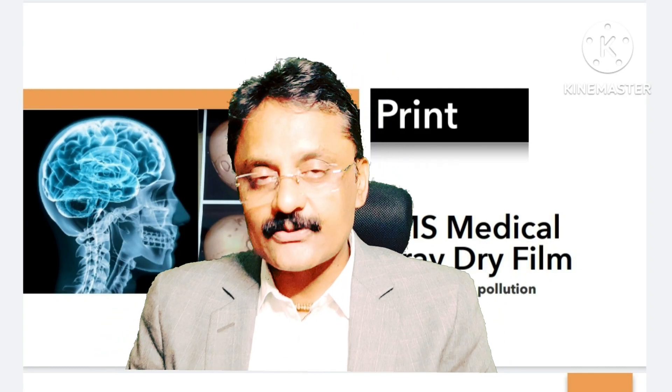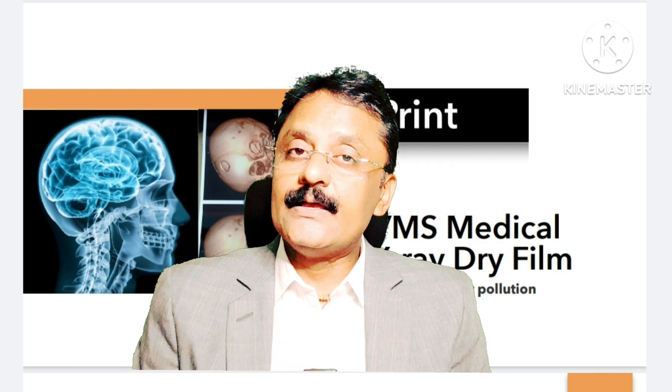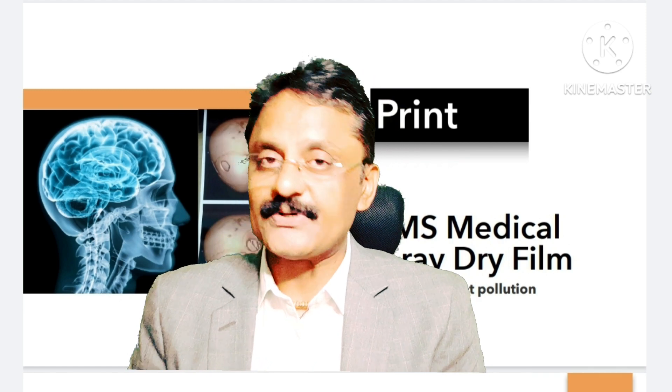Good morning everyone. My name is Gowran Ainshaw. Our company name is Pulse By One LLP. We are providing healthcare solutions to the industry, for the society, for consumers, and for hospitals and patients.